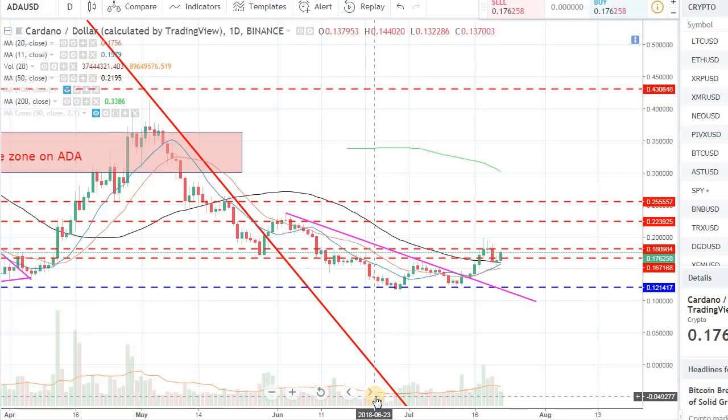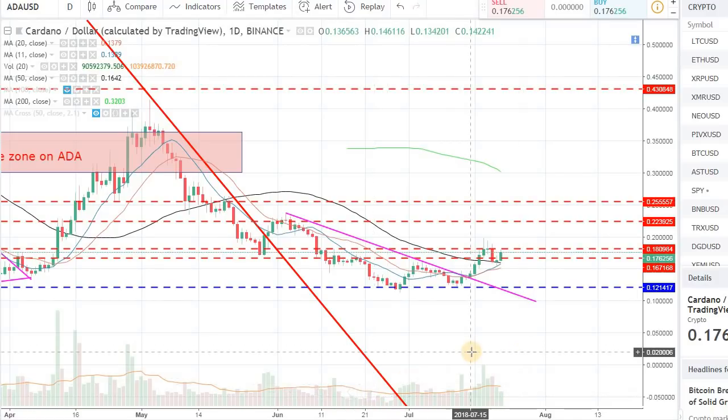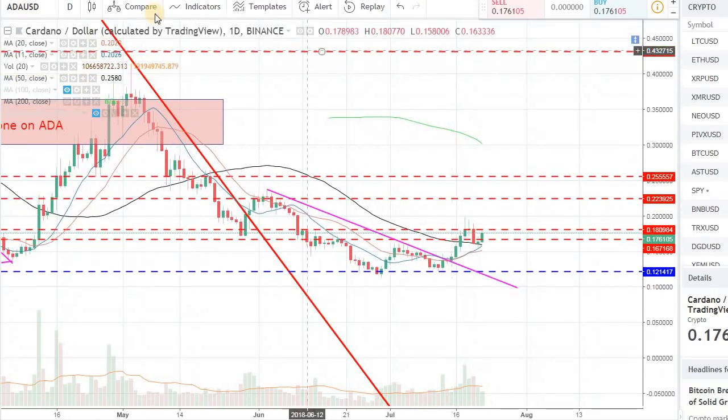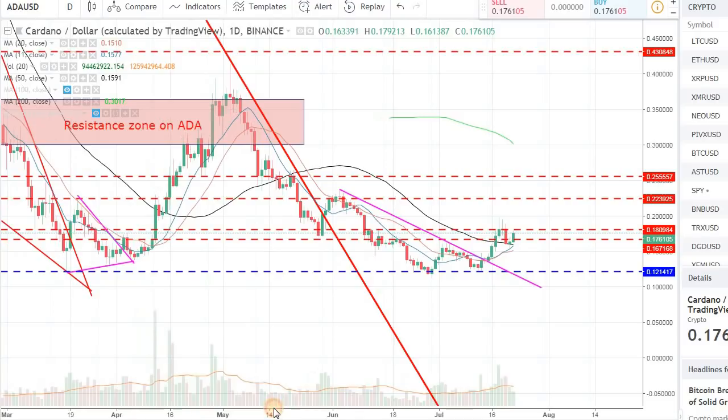Hey guys, welcome back to the channel. Welcome back to Phantom Strategies. Today is July 22nd, about 4:15pm Eastern here in the US. I want to bring you an update for the Cardano ADA against USD pair. The calculation is done by TradingView and this data is coming from Binance. I want to give you some of the scenarios going into next week and into the end of July.